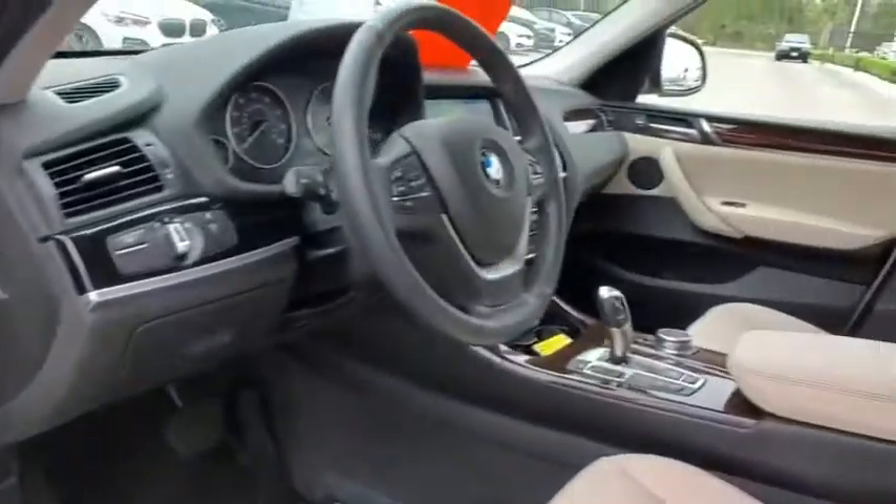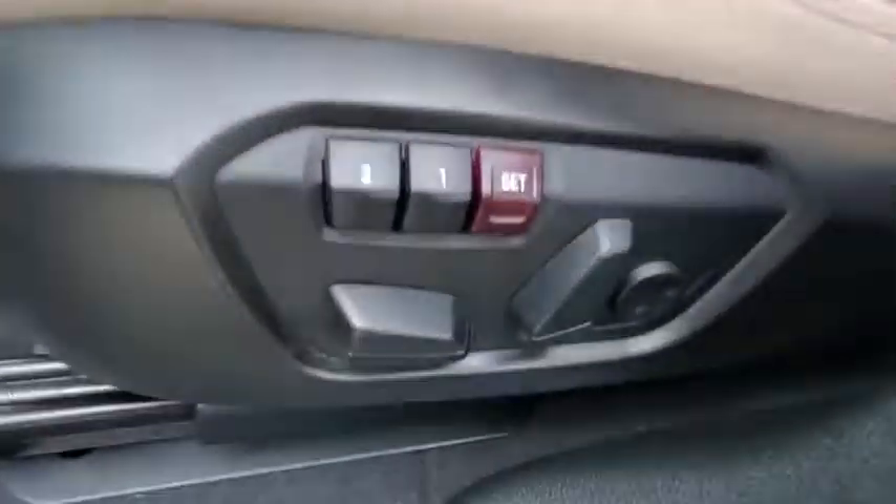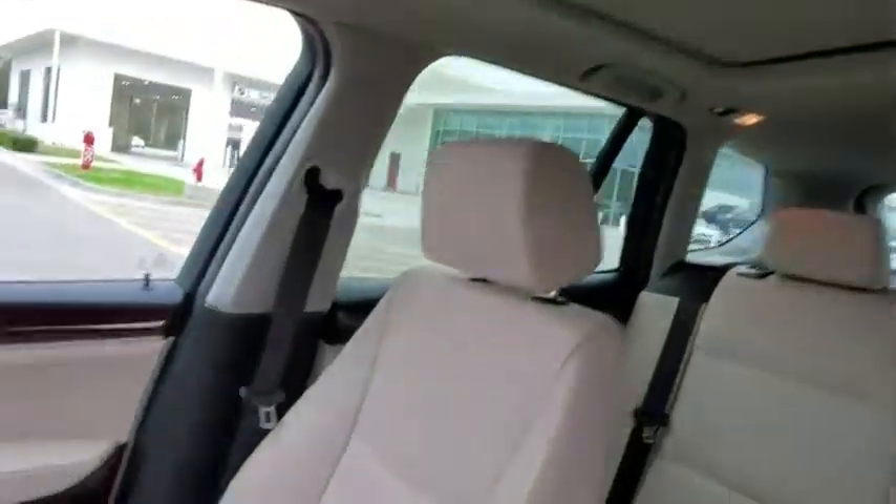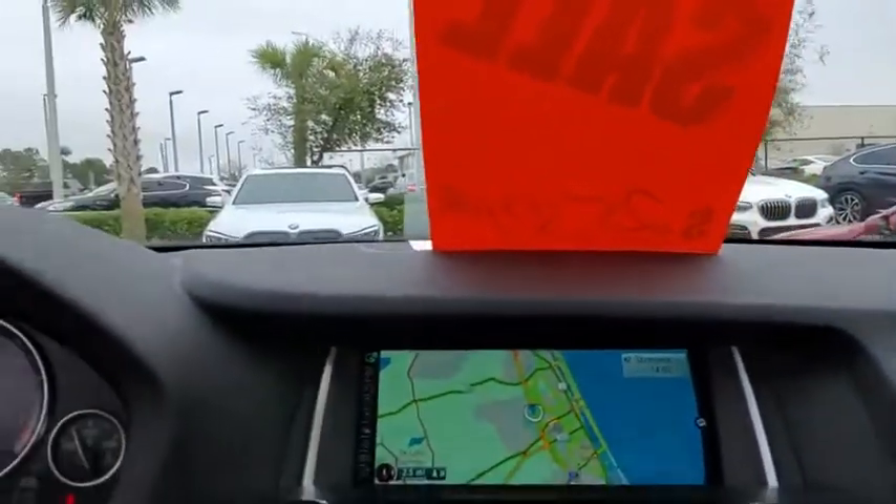Adjustable steering wheel, cruise control, auto-dimming rear-view mirror, floor mats, aluminum wheels, four-wheel disc brakes, climate control, universal garage door opener.